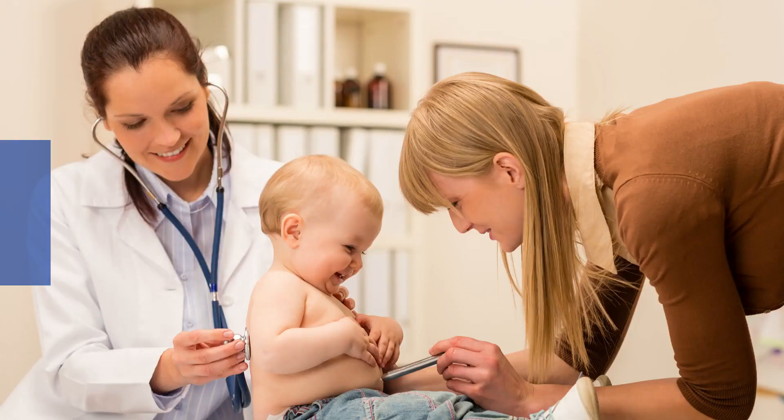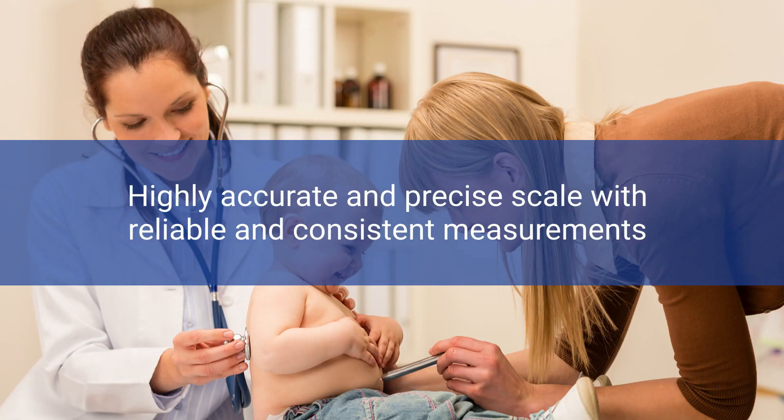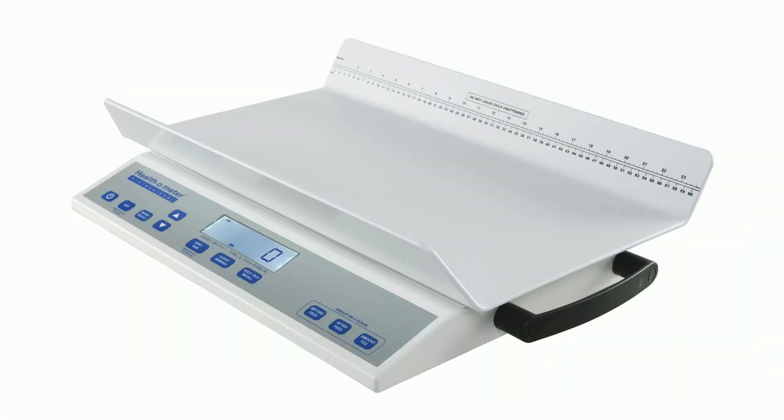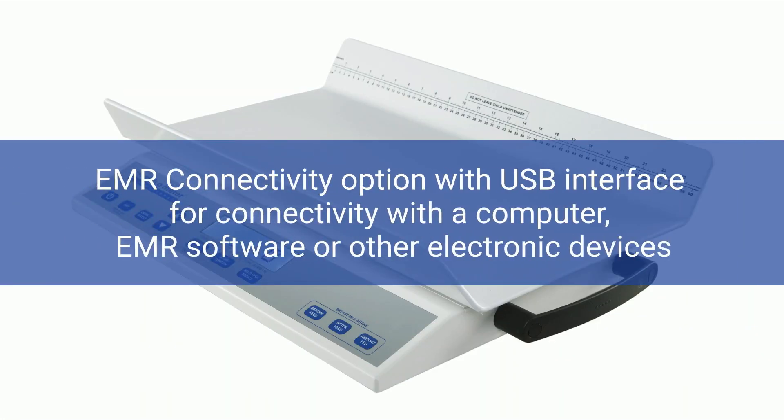It is a highly accurate and precise scale with reliable and consistent measurements. The scale will quickly lock on a weight despite the movement of the infant, improving workflow and caregiver satisfaction. It has an EMR connectivity option with USB interface for connectivity with a computer, EMR software, or other electronic devices.